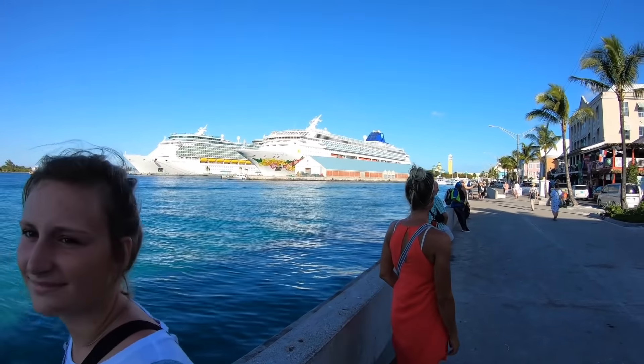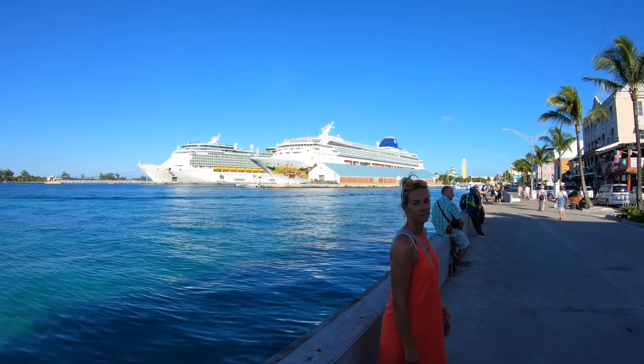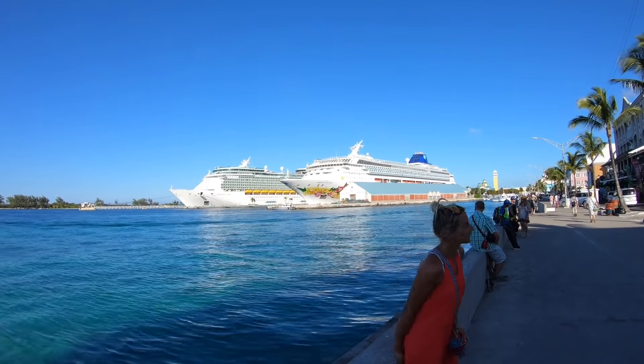Nassau is also the place where the big cruising ships are. It looks like that — not very nice.